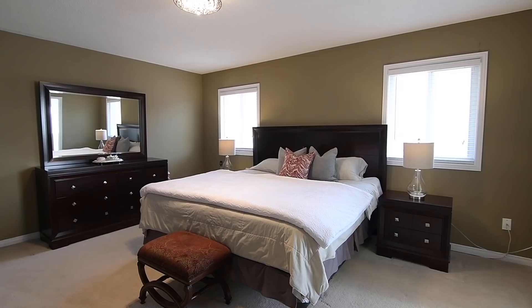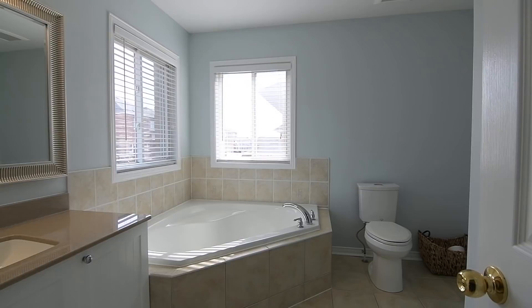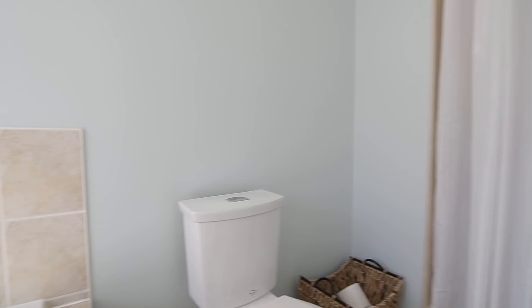Graciously sized and enjoying an east-facing exposure overlooking the backyard, this relaxing personal space has a beautiful flush mount light fixture, two walk-in closets, and a bright four-piece ensuite washroom with ceramic finishes, a corner soaker tub, a walk-in shower area, and a vanity with undermount basin.